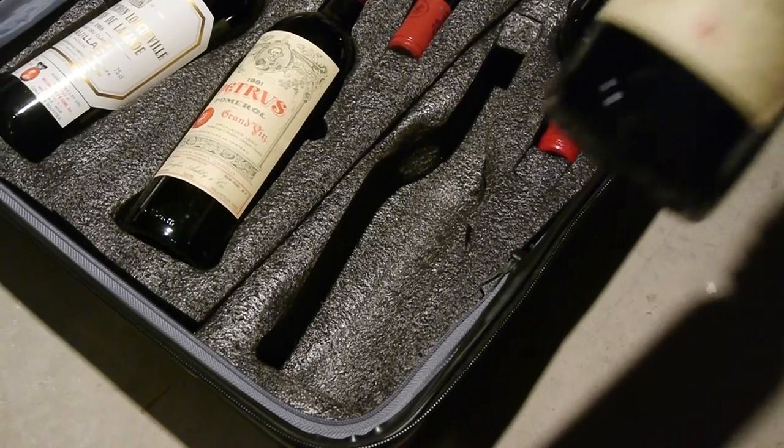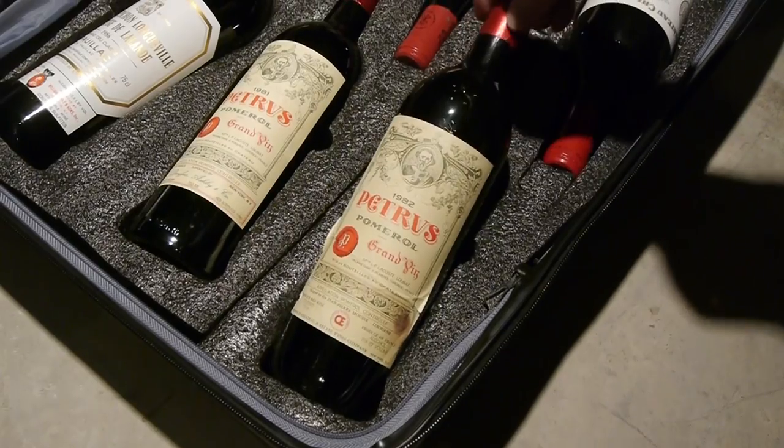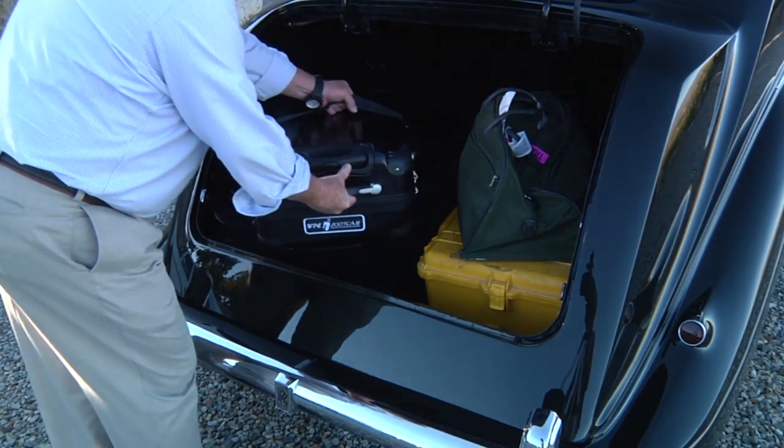Visit Barry's website at www.vingardvalise.com for more details.